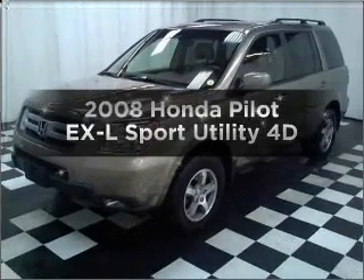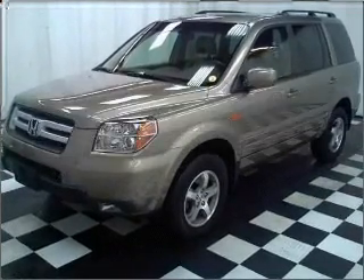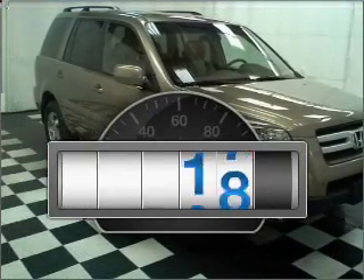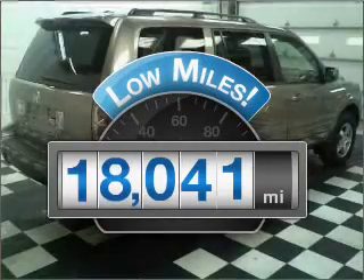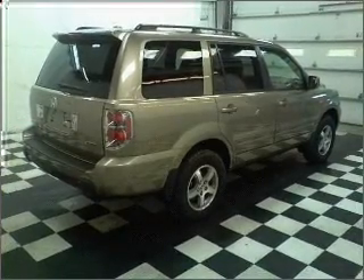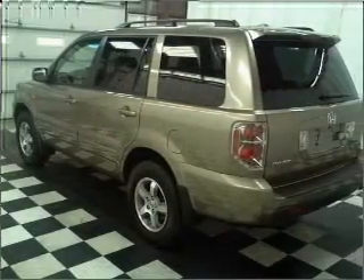Get noticed in this 2008 Honda Pilot. If you're looking for an automobile with great attributes, look no further. A low odometer reading makes this vehicle a great value at this price. With a reliable engine that responds smoothly to its automatic transmission.